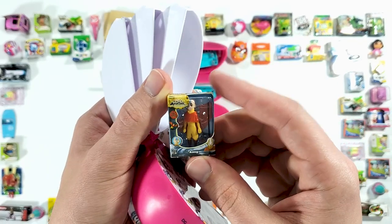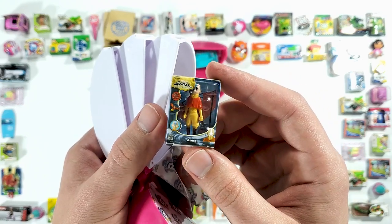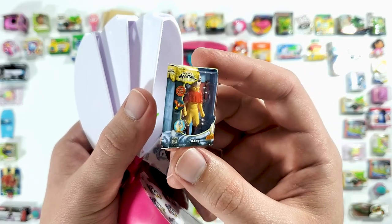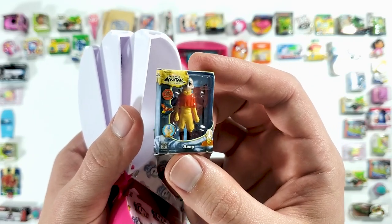Oh, this is cool — this is the Avatar character. I've watched it but it was a long time ago. But this is what I'm talking about, this is a really cool mini. There should be more of these. This is what Toy Mini Brands should be about.